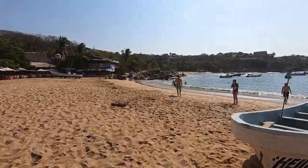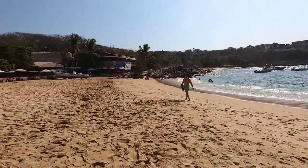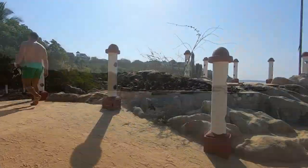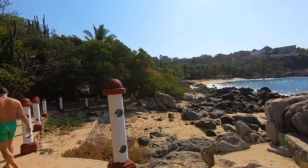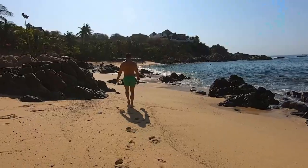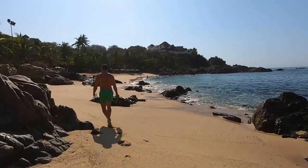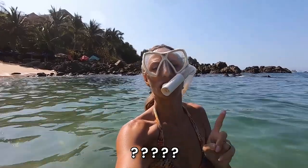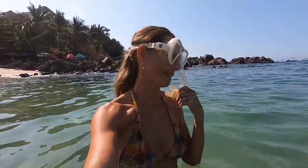After that, we decided to go again the next morning and try beach number three. Beach number three is actually the same location as beach number one, but on the opposite side of the bay. So by now, maybe you can guess which beach they call this. We're ready to go, and the water is freezing.